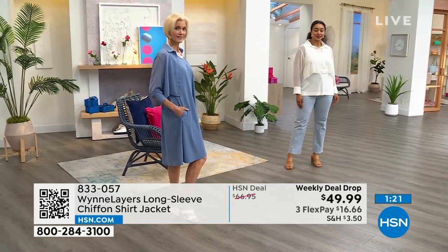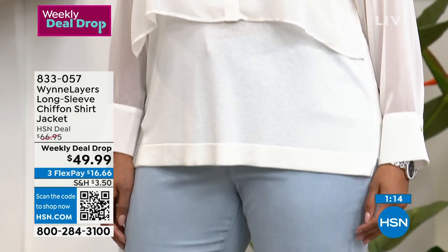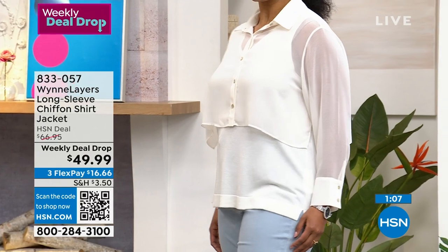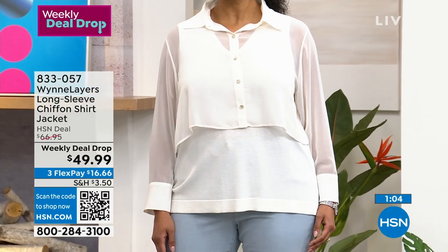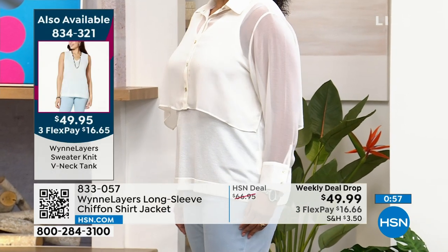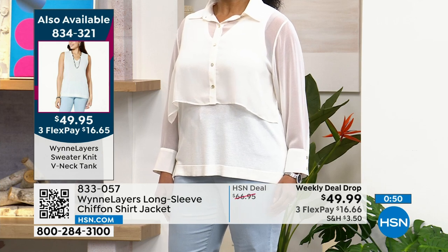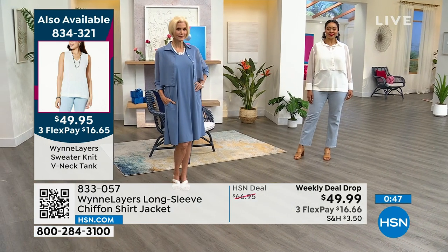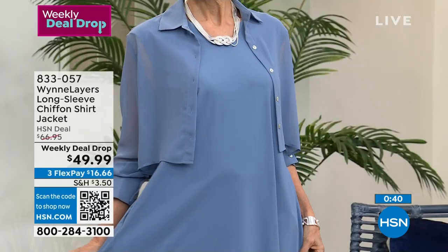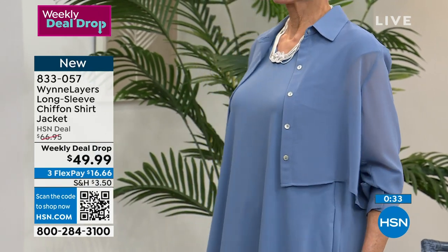I love the way Kenya's wearing it layered with the tank we're going to talk about. If you don't want to show your arms in summer, this little piece gives you coverage but it's still stylish. It's so light and ethereal, yet gives you that coverage you want — that light chiffon fabrication. Go true to size on this, extra extra small through 3X. Choose one of the four colorways.